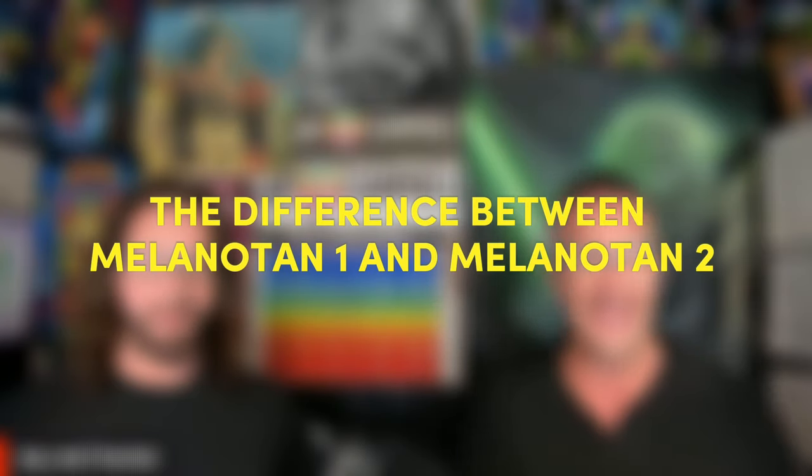What's up guys and gals. I am Jay Campbell and I'm Hunter Williams, and we are back doing another video on peptides. Today is a very good discussion on the difference between Melanotan 1 and Melanotan 2, which most of you who are familiar with peptides know as the tanning peptides.